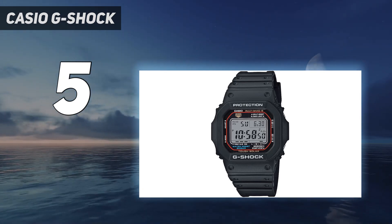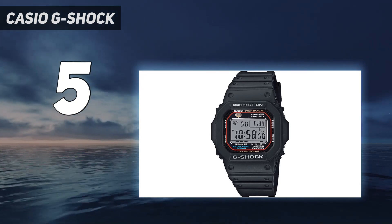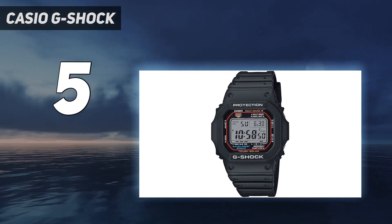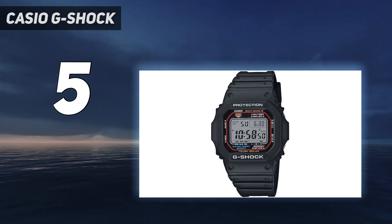Because it's so small, this watch is so light that you'll forget you're wearing it. Because of its small size, the GWM5610-1 is suitable for wrists of all sizes — men, women, and children. To get a better feel for the size of the watch, check out the video below.